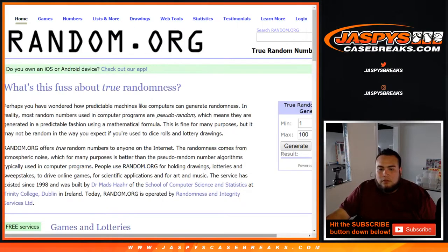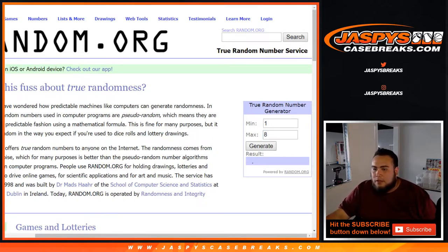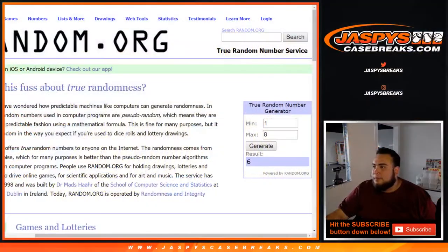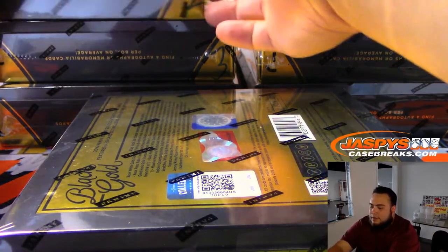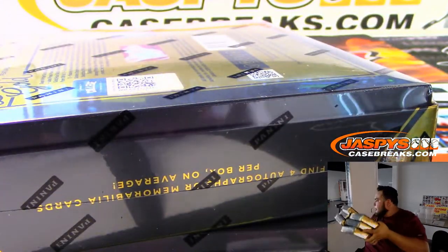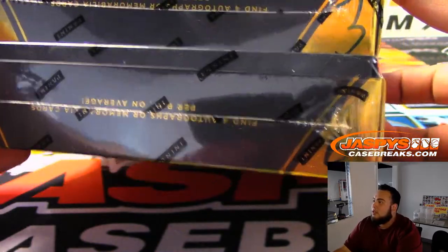Drawing out of a possible eight — good luck. Two numbers. First number is six, so box six right here. And one more number — three. Box three right here. These other boxes will be for future breaks we'll be doing probably soon, maybe another one tonight. Six and a three.